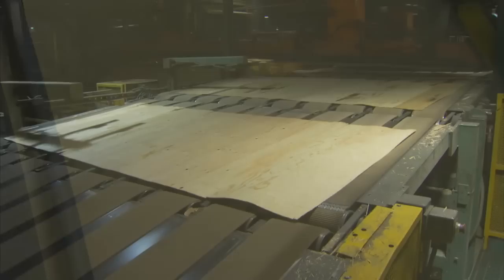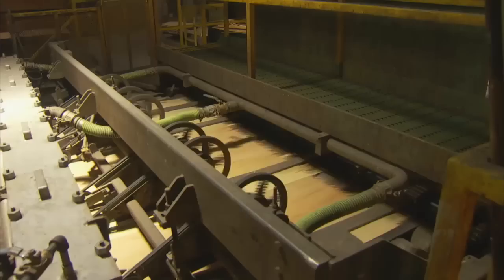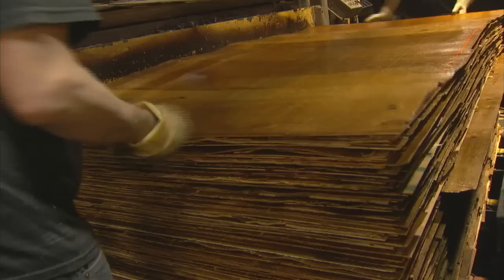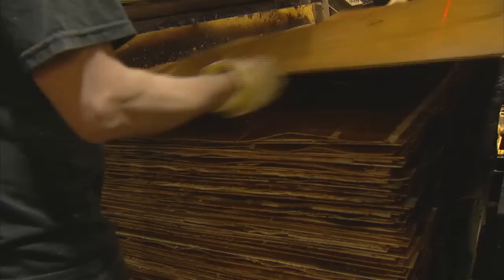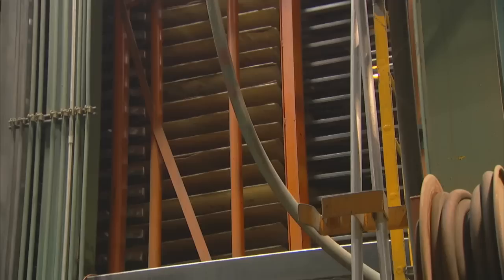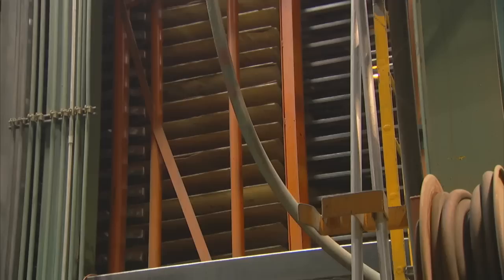Here at the layup line, we now have all the ingredients for our wood sandwich. The layup machine sorts the sheets in their proper order and feeds them through the glue station. The sheets are coming out fully glued, and the sandwich is made. Today, we're making four-ply, three-eighths-inch plywood, so we'll need a face, two cross-grain cores, and a back. The stack of glued veneer sheets spend the next few minutes in the pre-press to allow the glue to set, and then into the charger, which loads the press. The press squeezes and heats the boards to 255 degrees Fahrenheit for about five minutes.